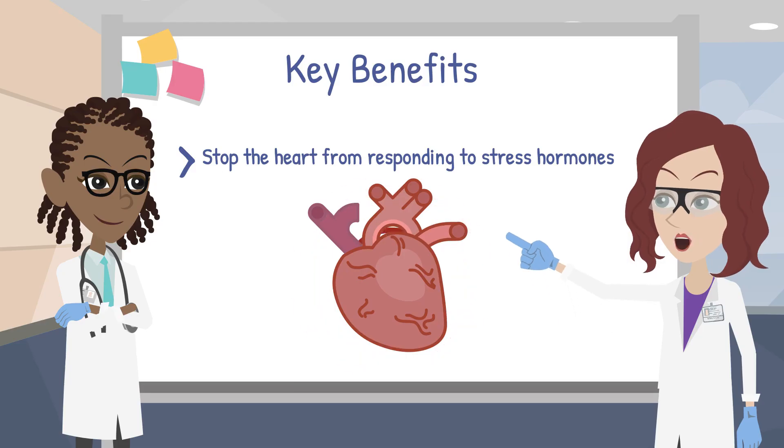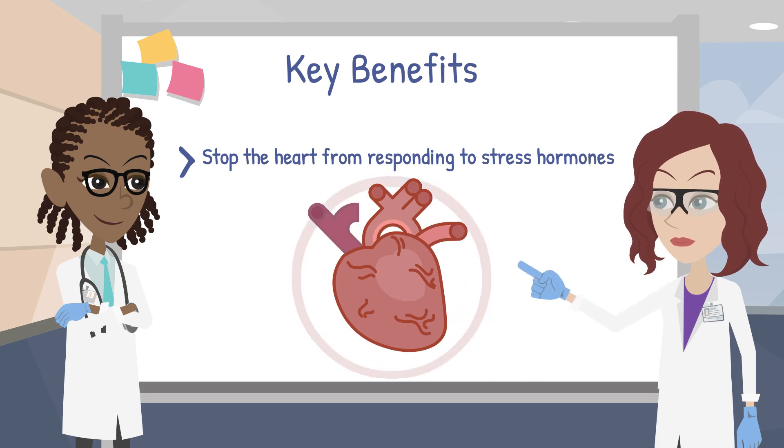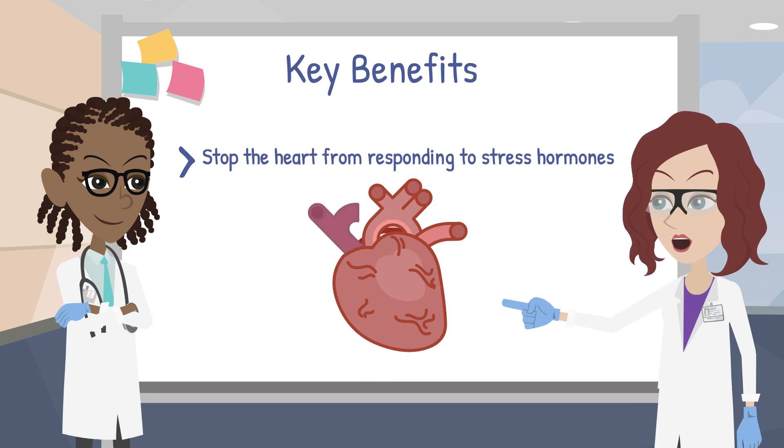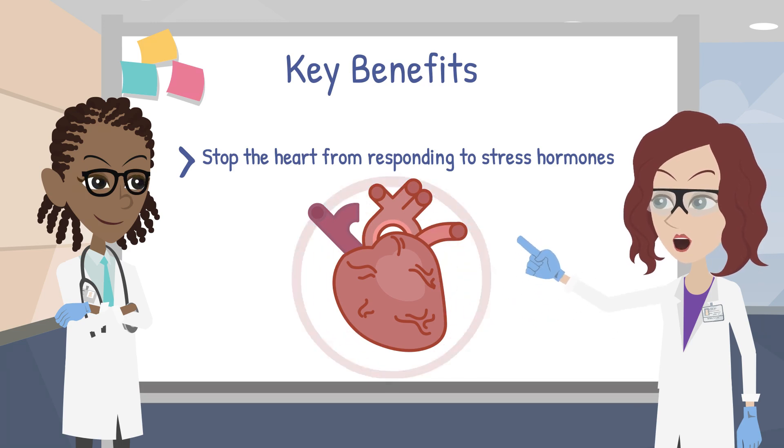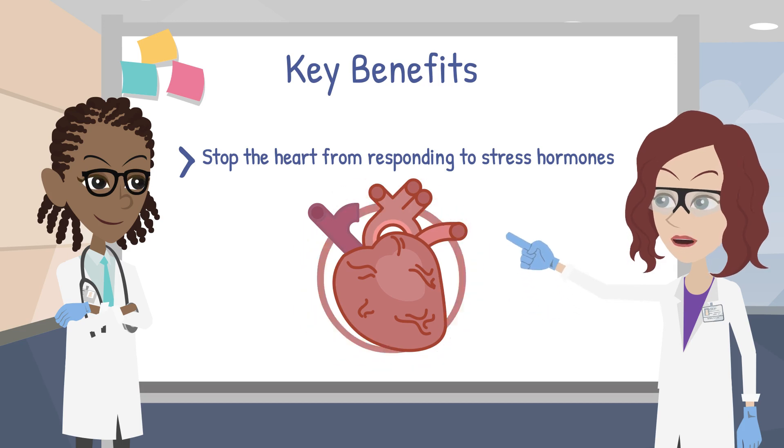When someone has heart failure, the body responds by releasing too much adrenaline. This causes the heart to work harder and worsens heart function over time. Beta blockers can stop your heart from responding to stress hormones and calm the heart so it can recover and get stronger.